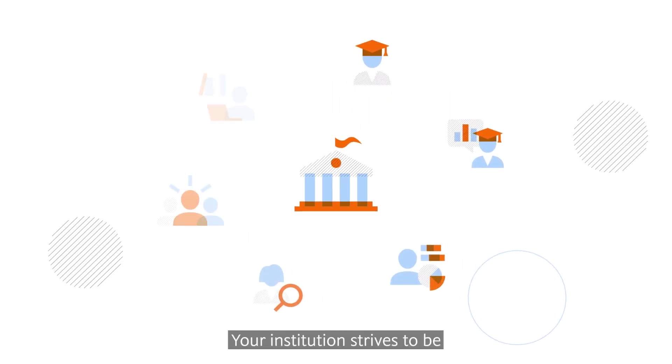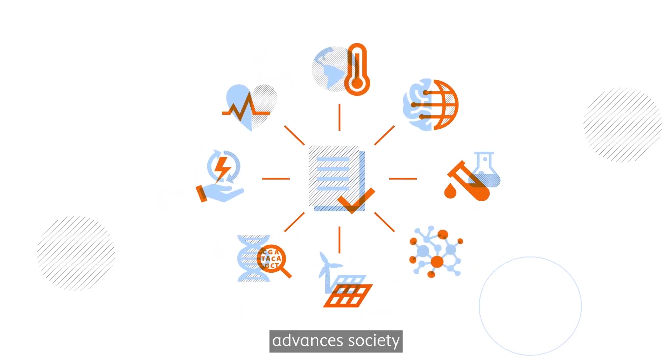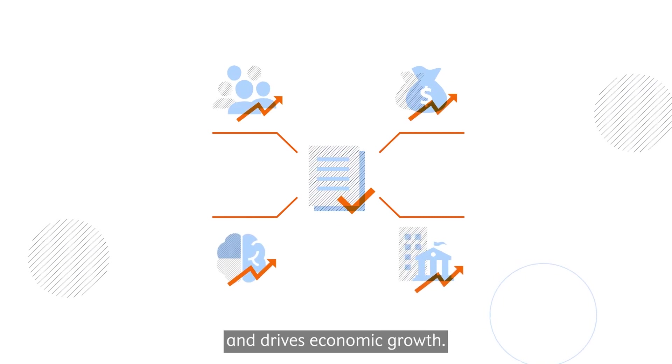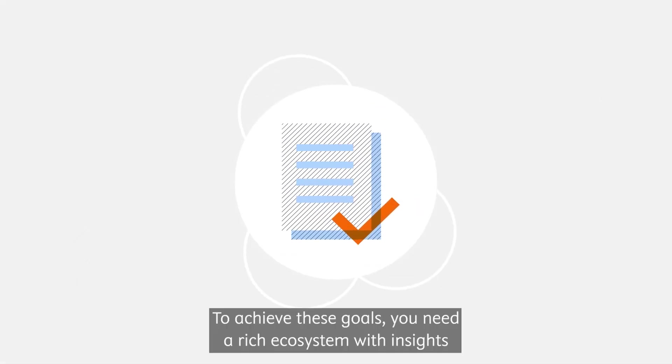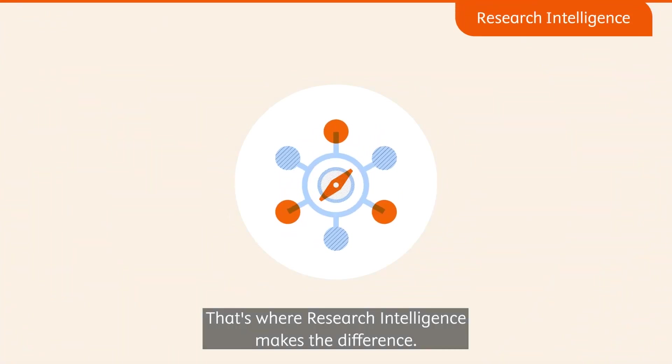Your institution strives to be a place where research thrives, advances society, and drives economic growth. To achieve these goals, you need a rich ecosystem with insights and data at your fingertips to support decision-making. That's where research intelligence makes the difference.